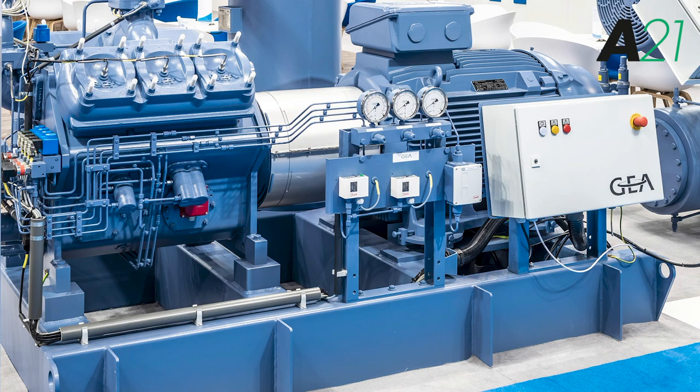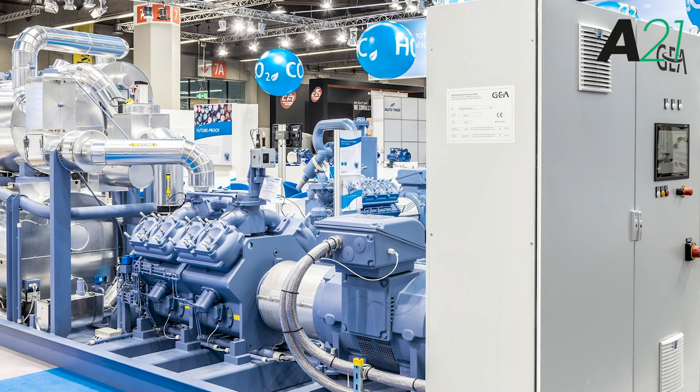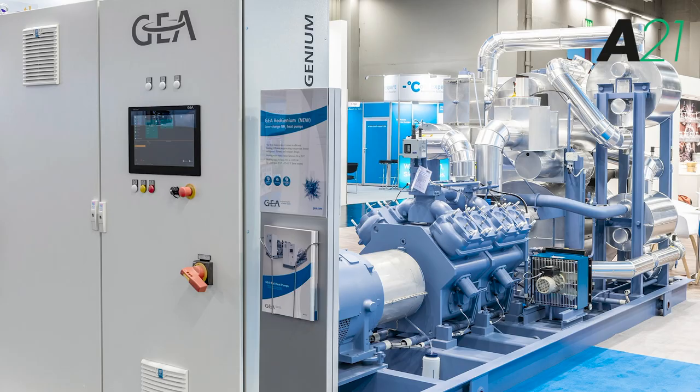The heat pump itself is actually quite cheap — it's essentially a chiller. But if you've got an existing factory that's been heated with steam, you already have an infrastructure to circulate steam. We make low-pressure hot water, so in an existing factory where you've already bought a boiler, we need to put in new infrastructure to get the heat where it needs to go, and that tends to be expensive.